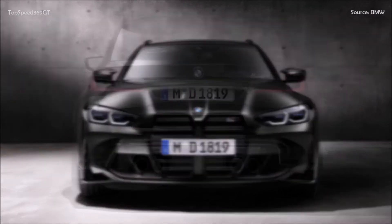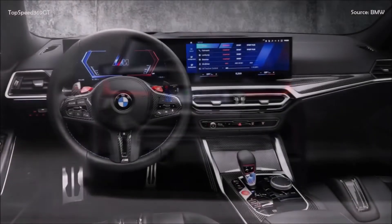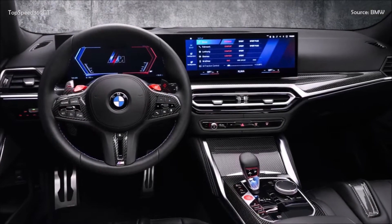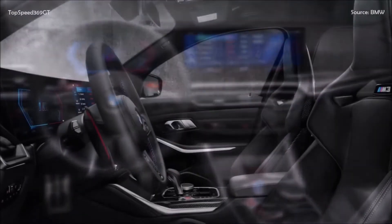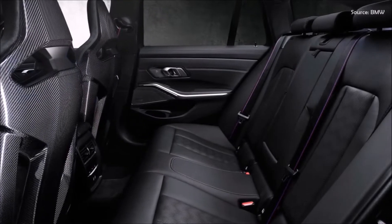Bavaria's first-ever M3 with a long roof was actually the M3 E46 Touring concept from 2000, but it never materialized as a production model. The BMW M3 and BMW M4 model family is welcoming a touring addition to the ranks for the first time.